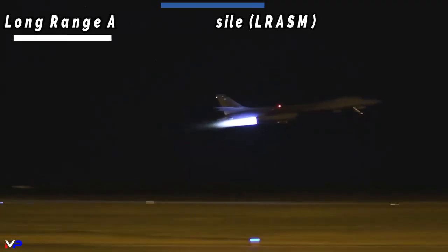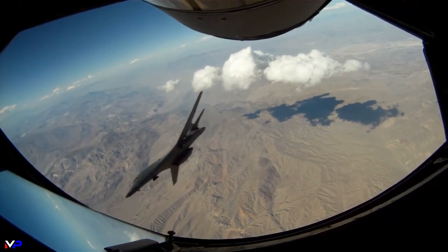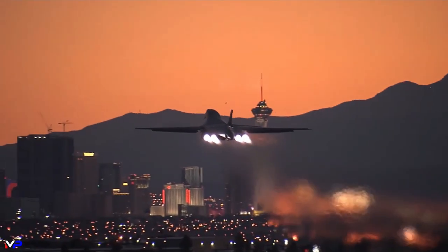The B-1 Lancer is a remarkable aircraft that has played an important role in American military operations for decades. From its variable geometry wings, speed, and raw power, to its advanced avionics and weaponry, the B-1B is a true marvel of engineering.